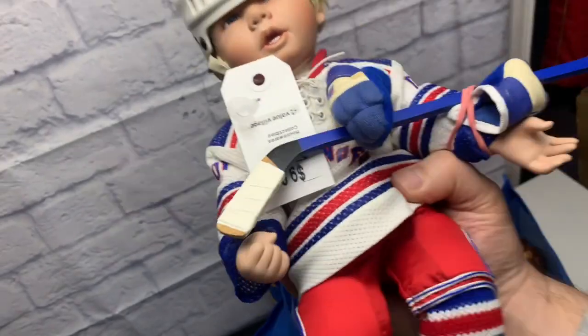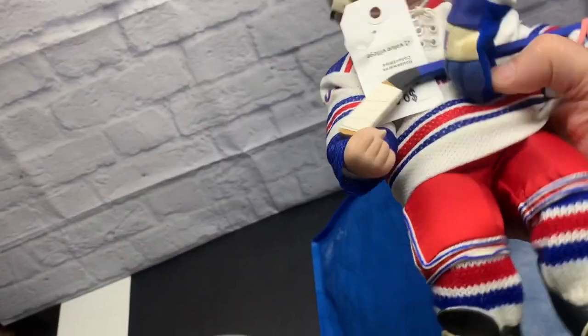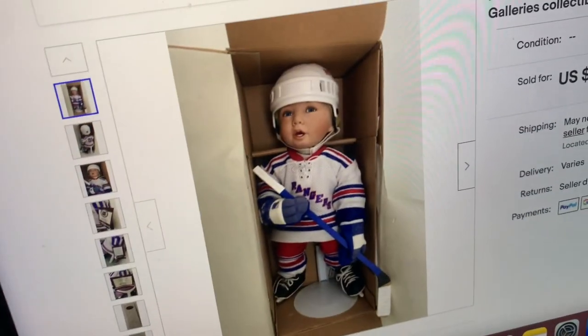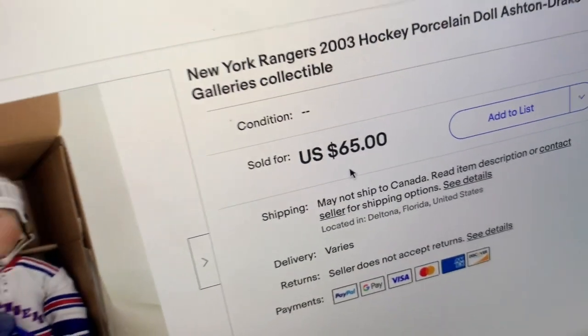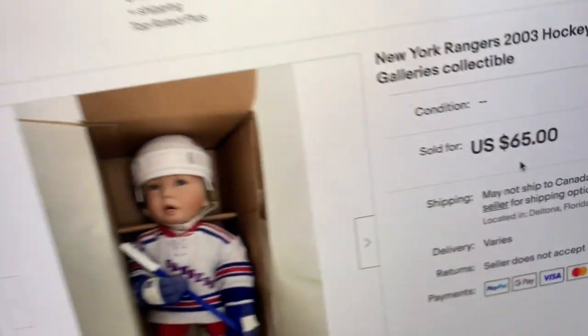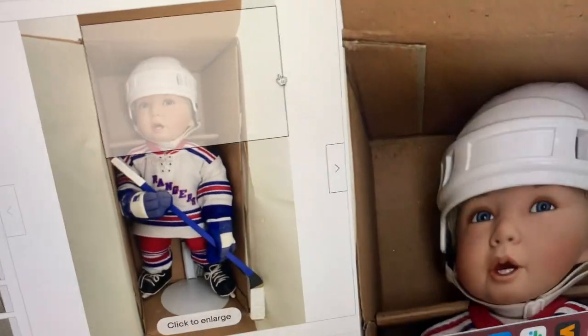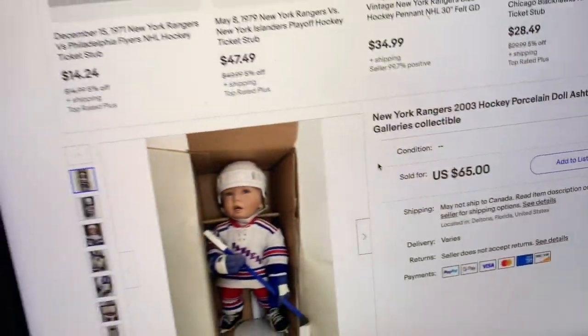It's from the 90s. There are a lot of these dolls out there with different themes, but because it's hockey and has the NHL uniform, I found a sold one. Do you see the price? $10 — New York Rangers, exactly the same — and it sold for $65 US, about $80 Canadian. That one was new in the box. Even at $60 it's still a good flip.